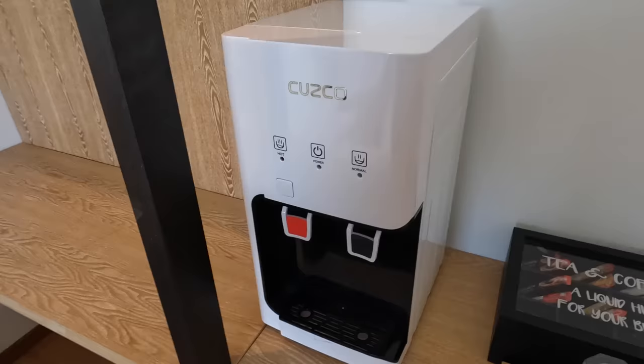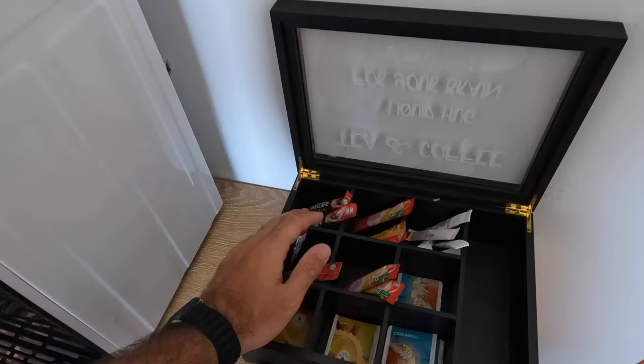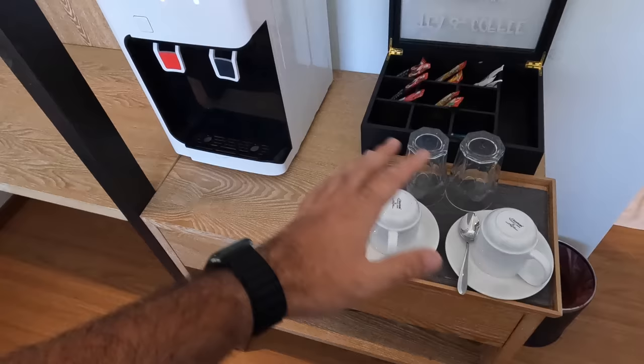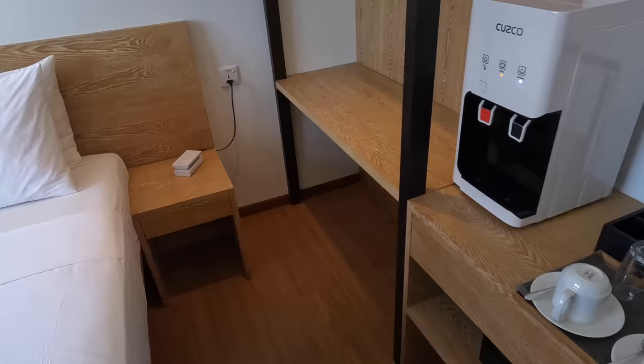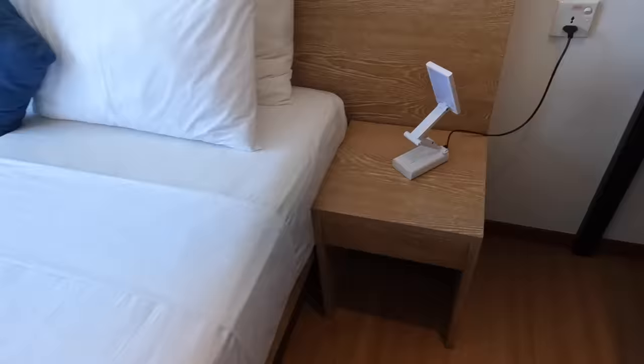This is actually the first time I've seen a hotel room with a water dispenser like this. There are also basics — a few coffees, sugar, and tea. There's a little lamp which caught my attention; it opens up and you can pull it and position it as you wish, which looks super cute.